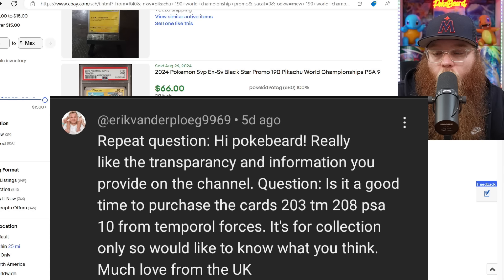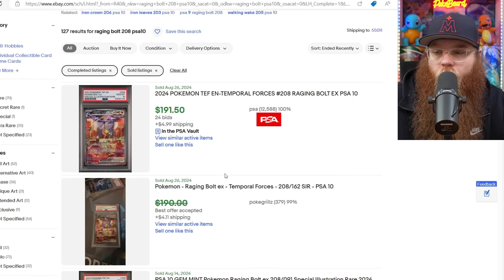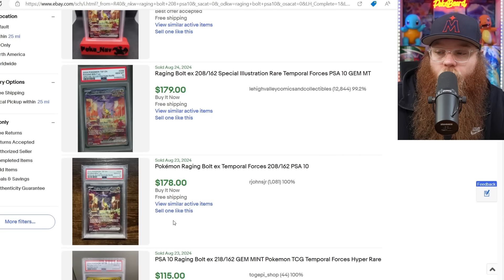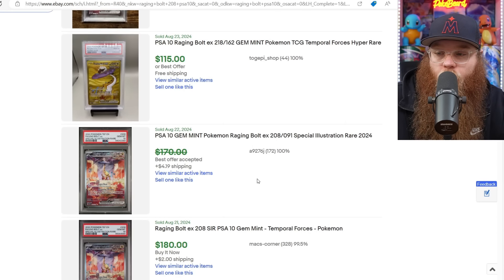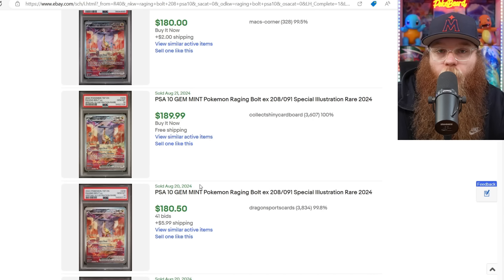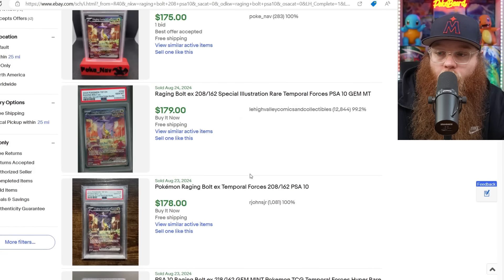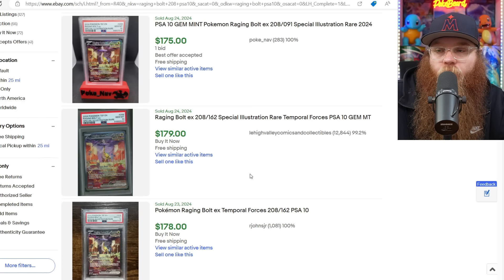Next is from Eric Vander Ploeg 9969: 'Is it a good time to purchase the card 203 TM 208 PSA 10 from Temporal Forces? It's for collection only.' I'm guessing you're talking about the Raging Bolt card in a PSA 10. Last sold: $191, $190, $189, $170, $162 — it got pretty cheap quickly. If you're going to get it, try to get it towards that $160 mark. A good amount of Scarlet and Violet cards will come down in price once we get newer crazy sets. But if you can get it for $150-$160, I feel like that's not too bad — you probably wouldn't lose much money if it came down further. It's probably my favorite special illustration for that entire set.